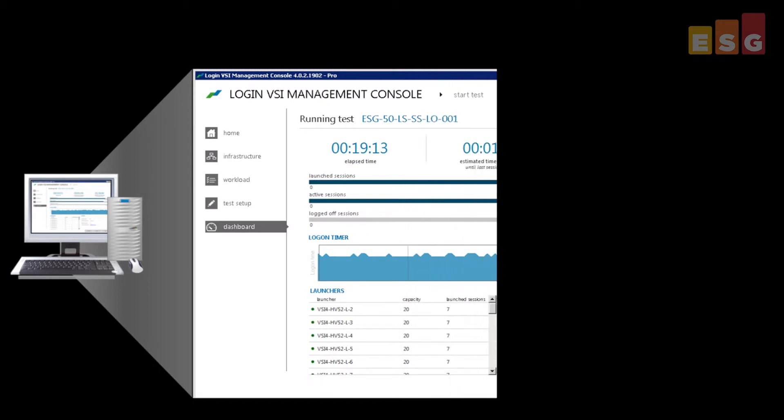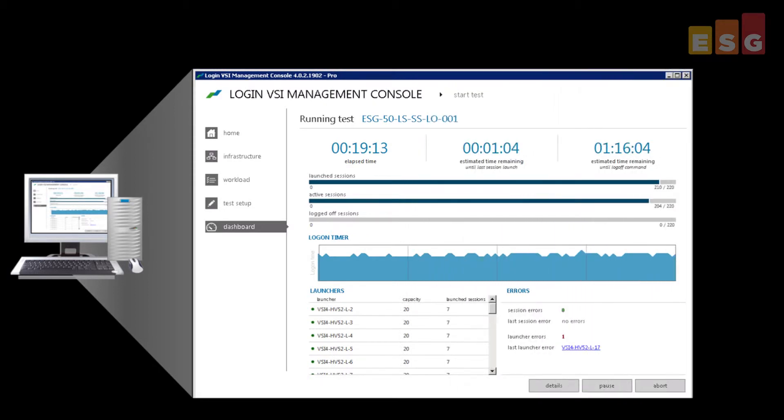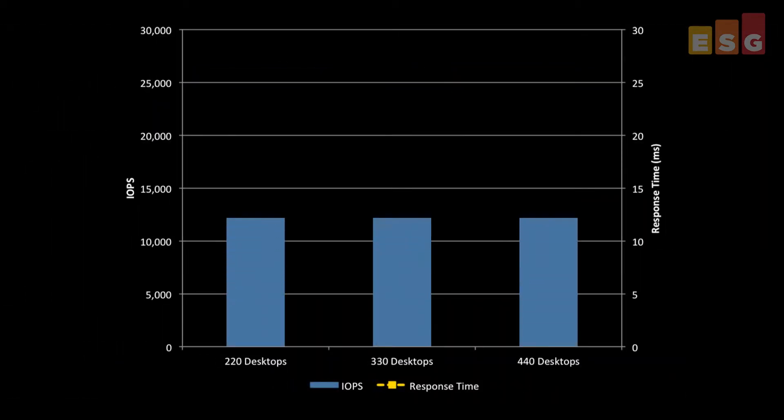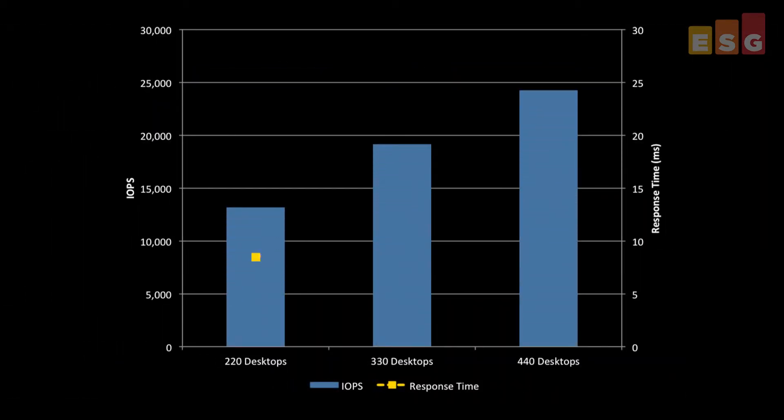Power user activity was simulated with a heavy workload. The console shows that there is one minute left in the 20-minute process to log in all 220 users. The Hitachi Unified Storage VM Storage System showed a linear scaling of IOPS while the average response time stayed remarkably low, ranging from 8.5 milliseconds to 12.9 milliseconds.